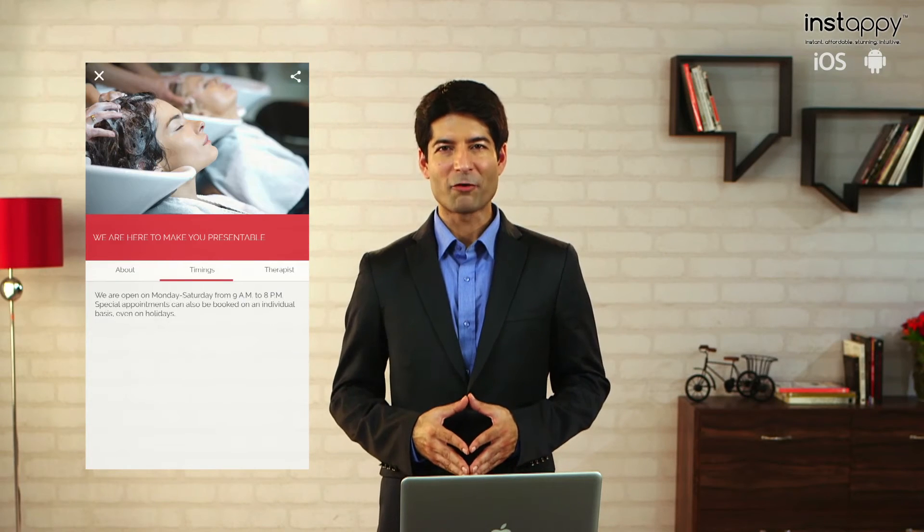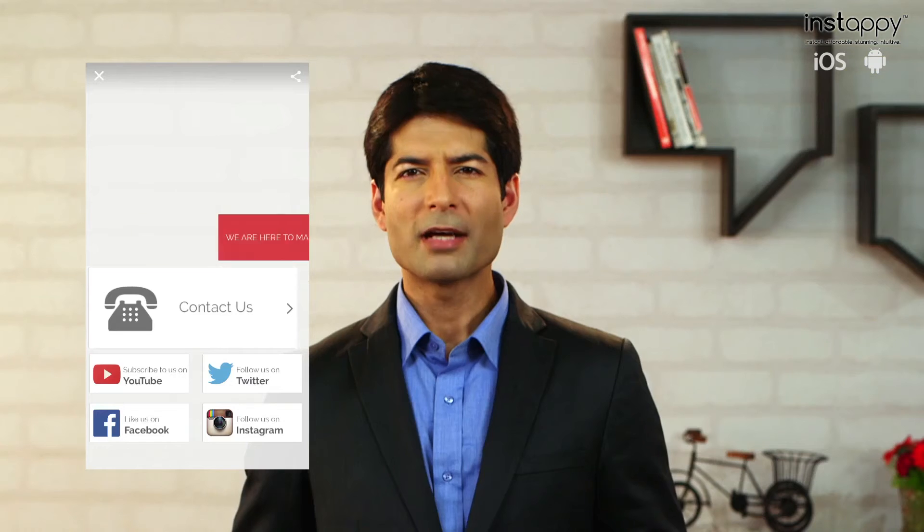Say you're the trendiest salon in town. Using Instapi's Build for Success platform, you can upload your list of services and even have your customers book appointments. Retain your customers, engage with prospects and increase your revenue.